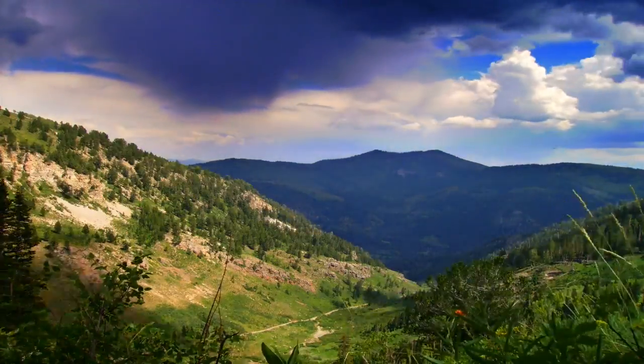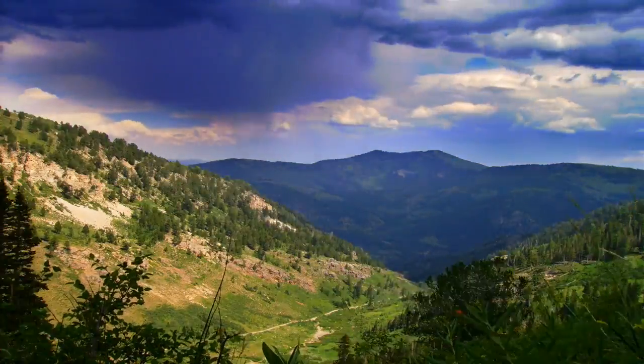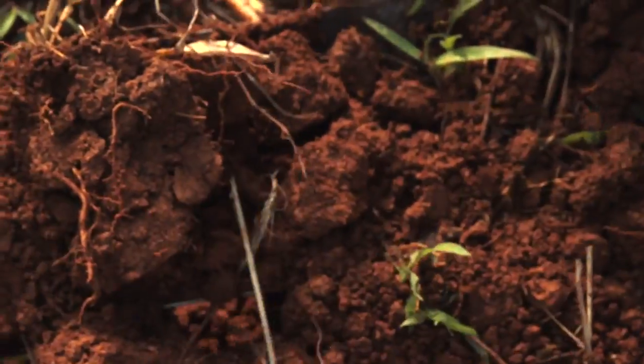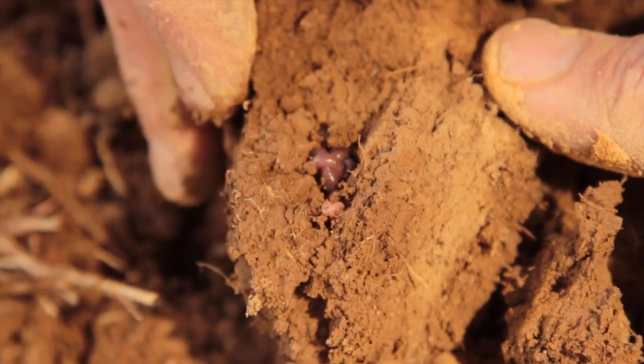Soil carbon is a really big issue, both for climate change reasons — because people are concerned with how much carbon is actually in the soil — and because it's a good indicator of everything else going on in the soil: how much organic material has been incorporated, how much is being held on to, and how that affects the physical, chemical, and biological properties. Soil carbon is a really important soil property.